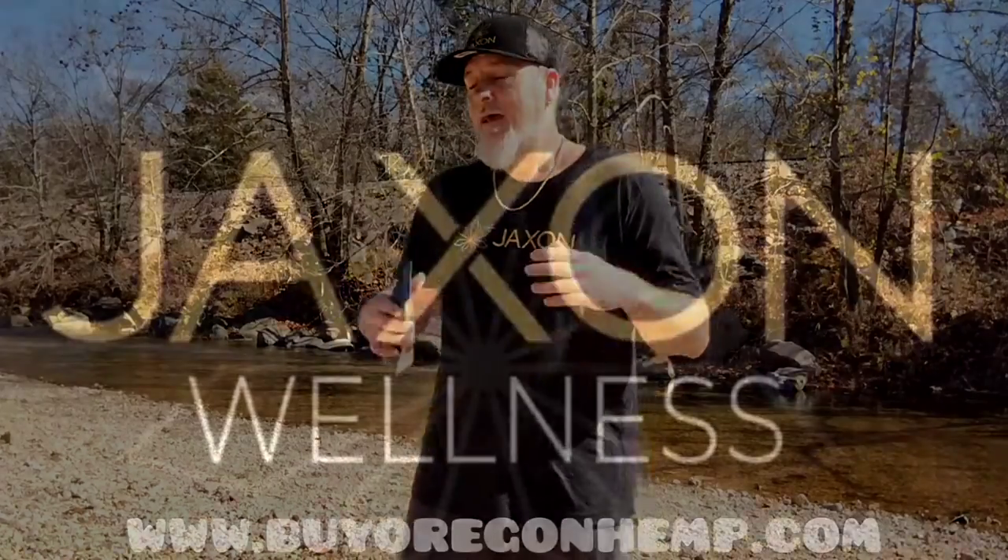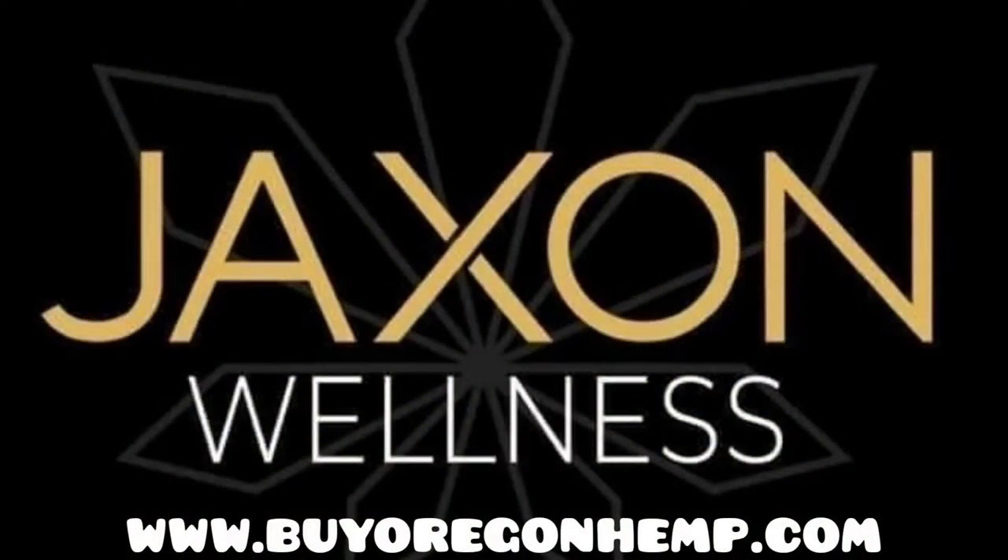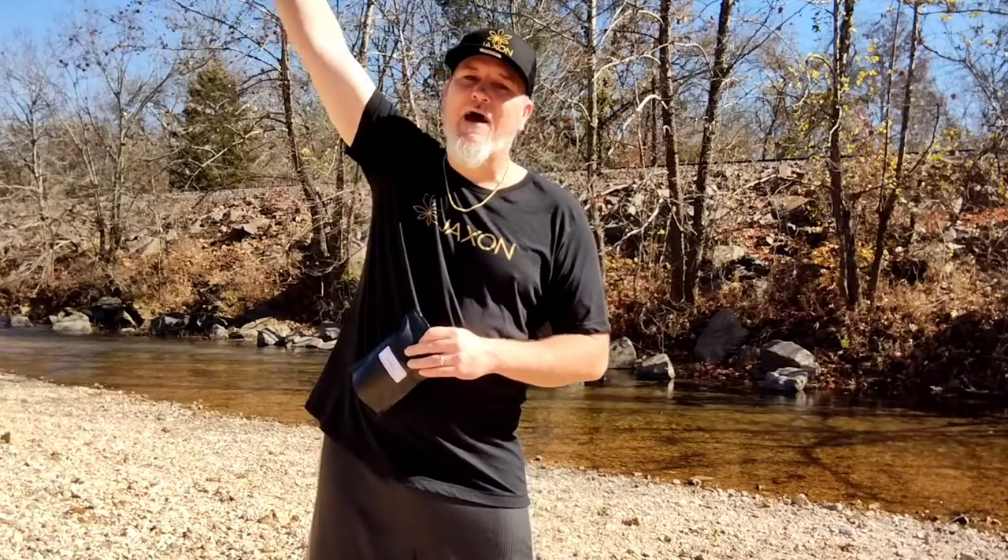Right now you can get it at a discounted price, and on top of that you can also use code CLOUDCHASER10 — that'll save you 15% off on top of the already discounted price. Check them out at buyoregonhemp.com. Don't forget to use code CLOUDCHASER10 to support your boy — 15% off your purchase over there. Keep it nice and cloudy y'all, let's go!